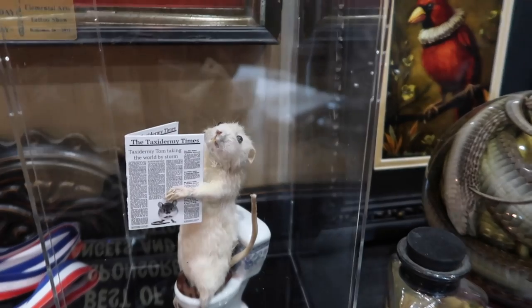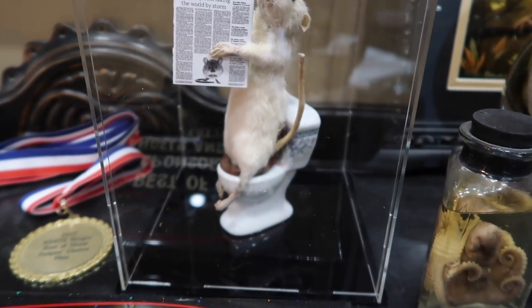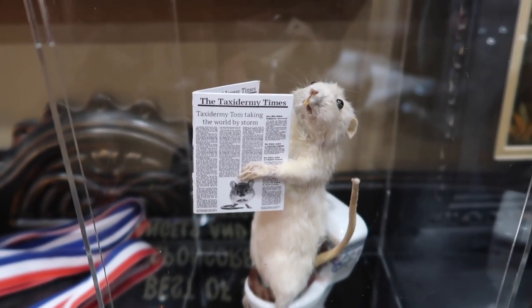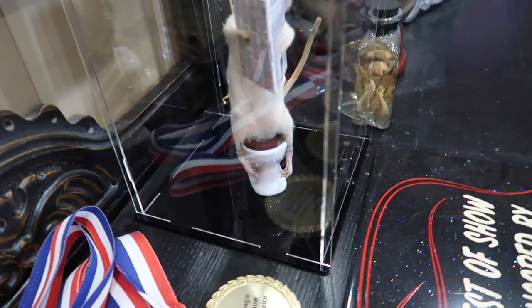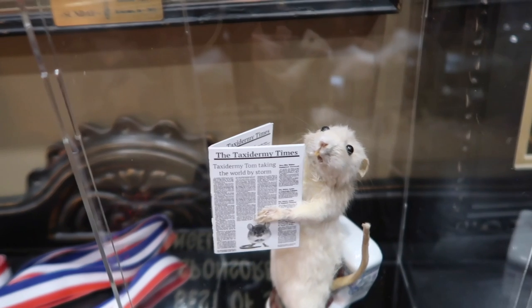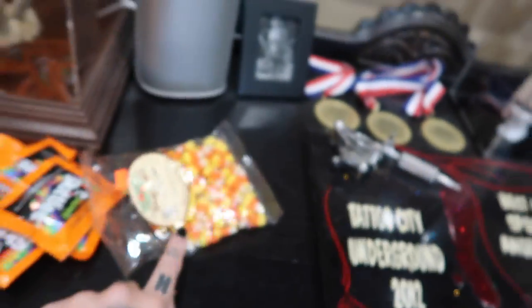I'm finally at the tattoo shop. Here it is — it's a taxidermy mouse on a toilet reading the Taxidermy Times. The toilet is like porcelain, it was really heavy. These animals are ethically sourced — the pamphlet says each animal is posed with a different costume and given a little personality. They're unique, fun, and a great conversation starter. I got this because Bradley has several taxidermy items in his tattoo room and I thought he would like it.